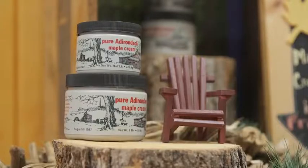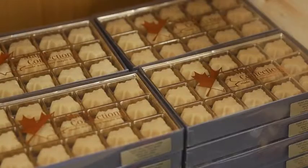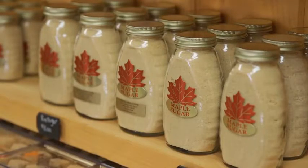Maple sap needs to be heated at 7.1 degrees Fahrenheit above water's boiling point in order to make syrup correctly. Otherwise it will cook into something else like maple cream, maple candy, or ultimately maple sugar. So watch your recipe carefully in order to get what you're going for.